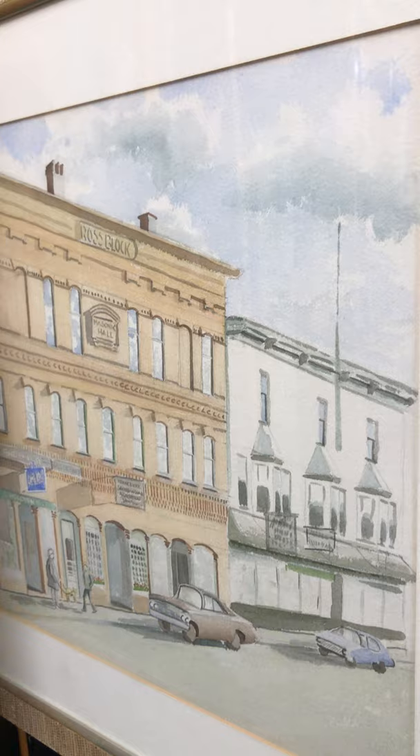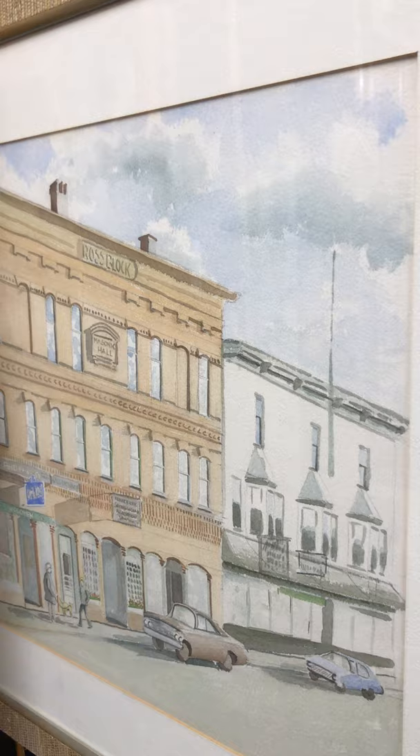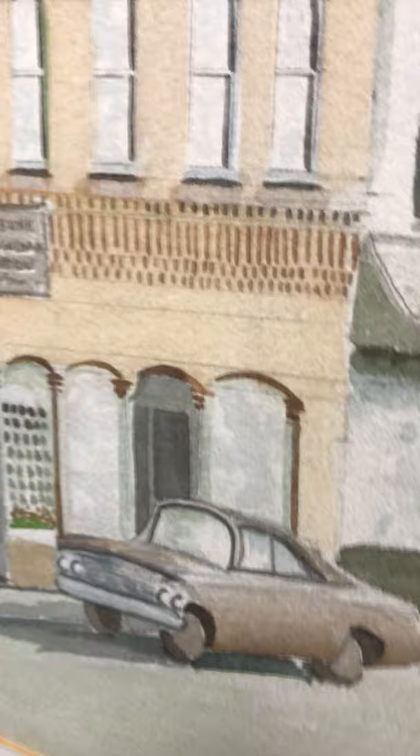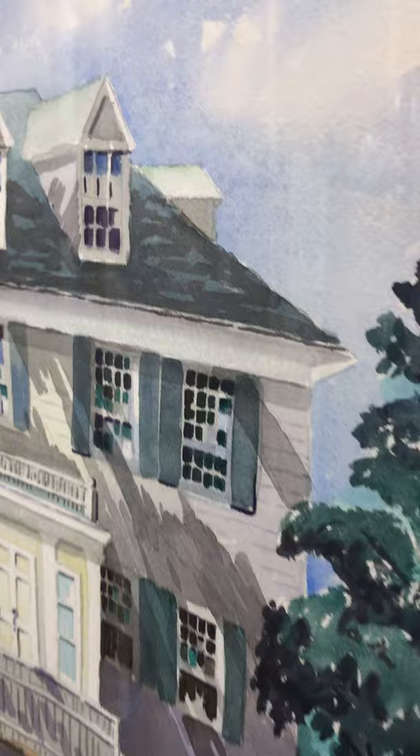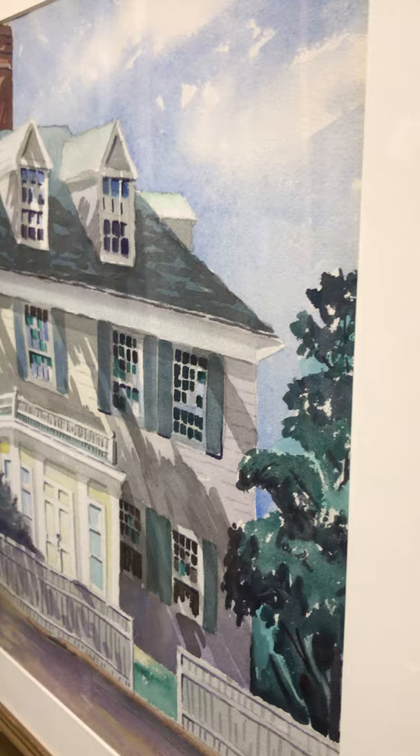Here is a painting of the Ross Block in downtown Kennebunk. You can see up close it shows the Kennebunk Savings and Loan, and there used to be a drugstore in that building. Where this car is kind of parked is Christian's Cafe, and there are condos sitting above it — but all that's still there. And look at this fantastic piece of a local home. You can tell this is watercolor, but the shading is really, really perfect.